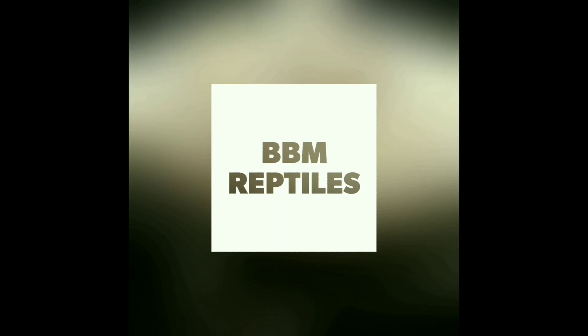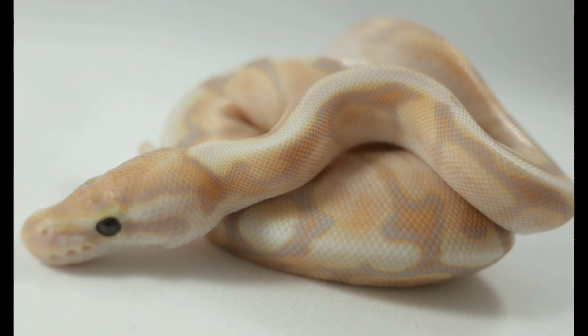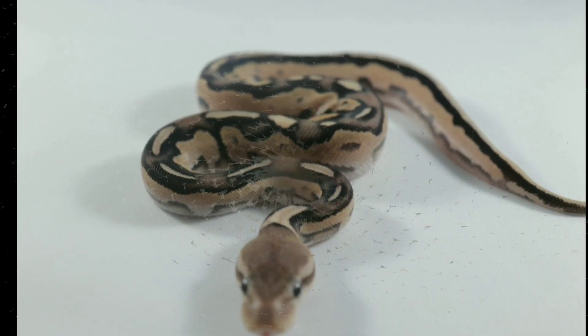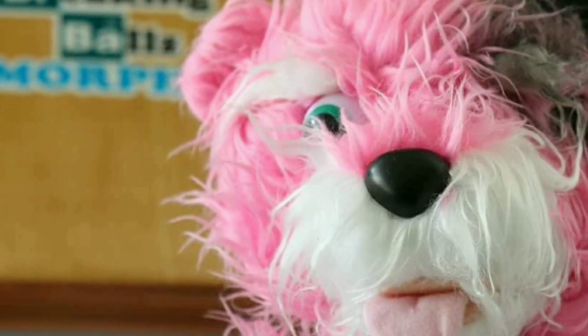I've been asked what would be a good investment ball python if you consider breeding or even starting out. In this video I'm going to go over one specific morph that's not going to put you over those triple digits. Hey guys, Ron here from BBM Reptiles. Thank you again for taking the time for stopping by my channel and if you're new, go ahead and hit that subscribe button and follow me along in this incredible journey of reptile keeping, specifically working with ball pythons.